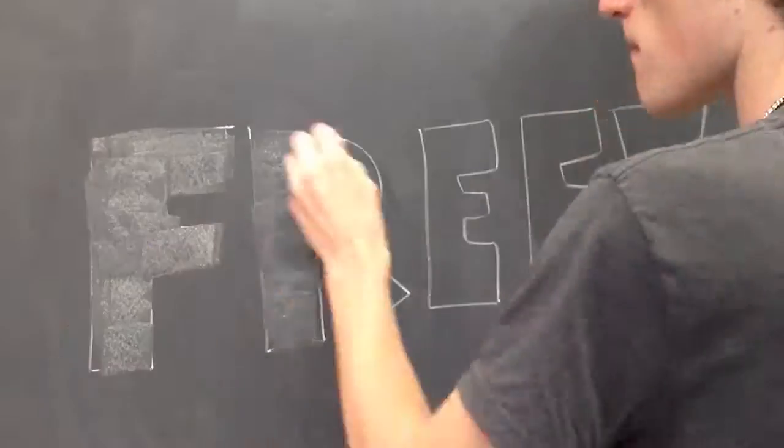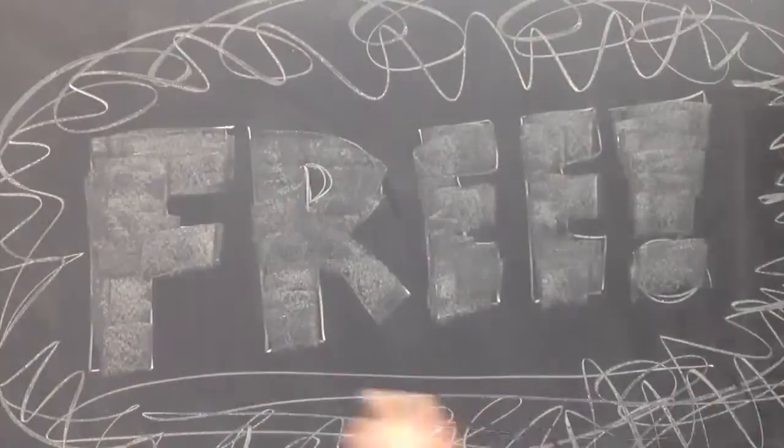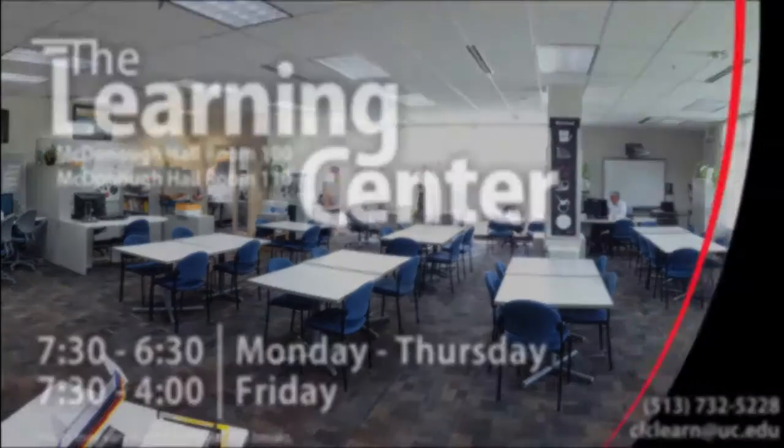And best of all, it's completely free. So stop in McDonough Hall rooms 100 and 110 to see how the Learning Center can be of assistance to you.